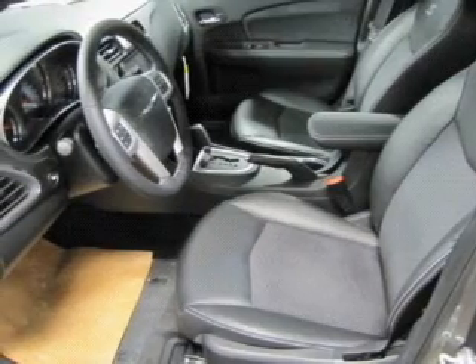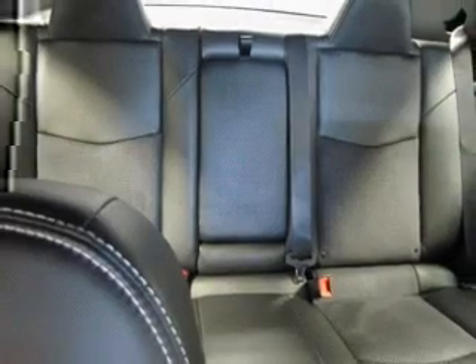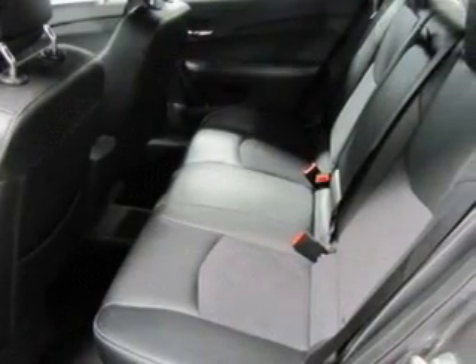Treat yourself to the splendor of a premium sound system. The anti-lock braking system will help deliver you safely to your destination. Indulge in the comfort of heated seats. The sunroof lets fresh air in.